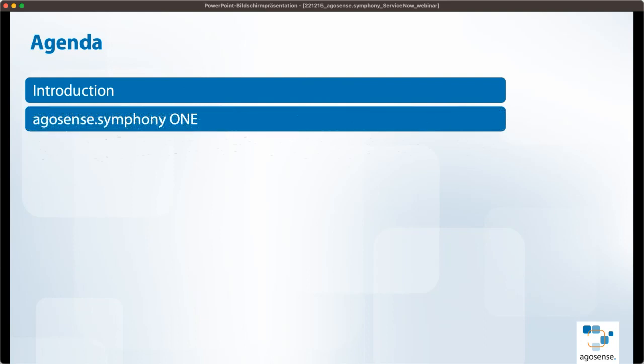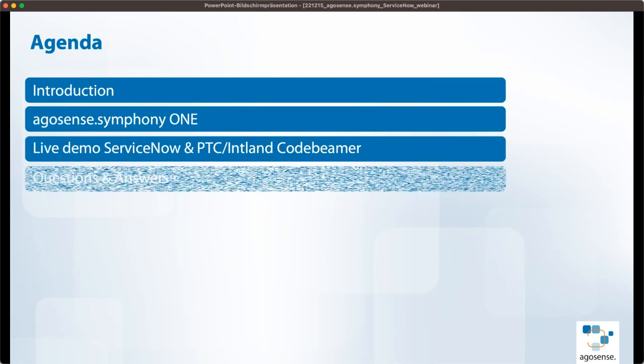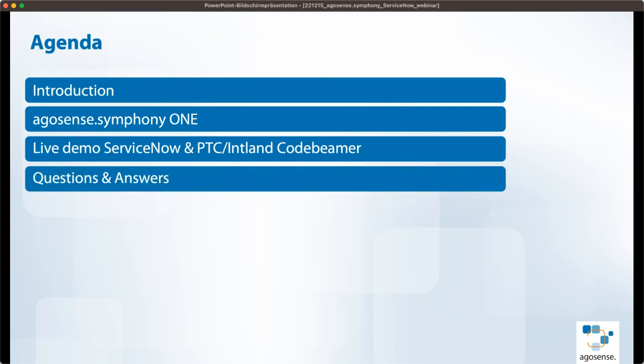First of all, a short introduction. Then we will talk about Symphony I on two or three slides, and then we will go directly into the live demo with ServiceNow, which is performed by my colleague Abdul Gullam, who is here on the line. My name is Ralf Klimke. I'm responsible for sales and marketing at AgroSense. Later on, when we finish, we'll have a Q&A session.